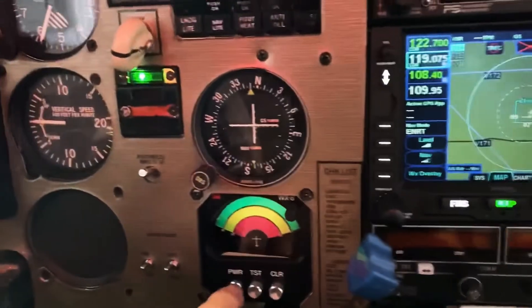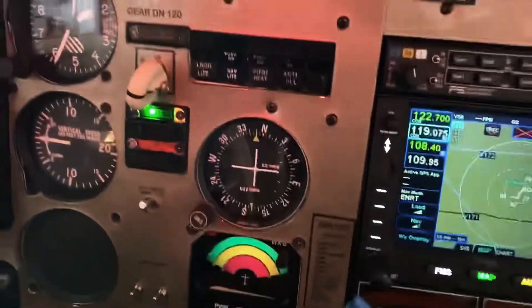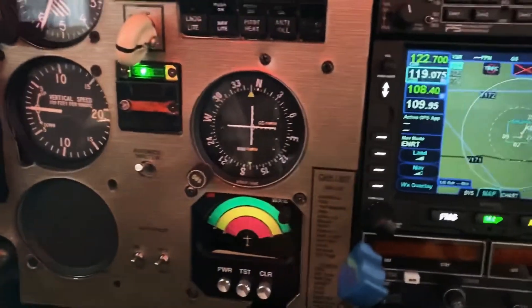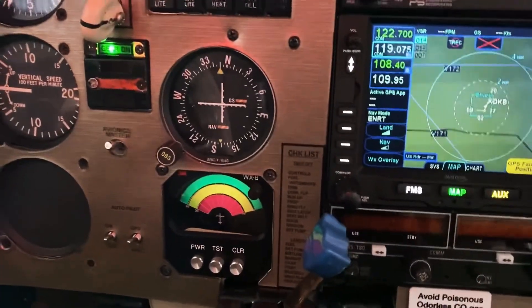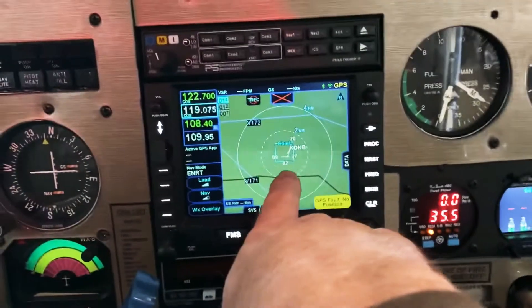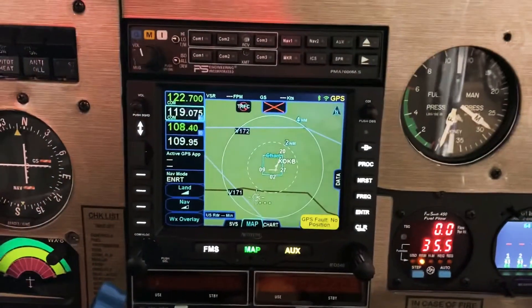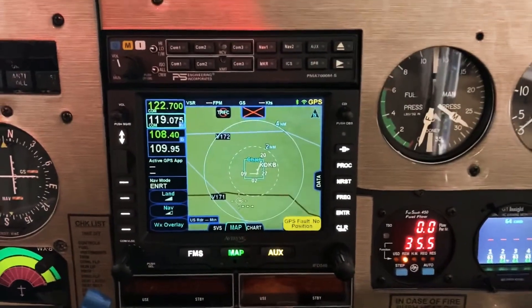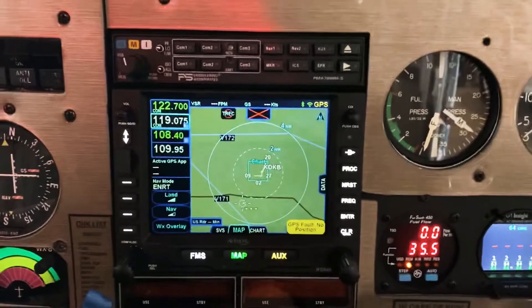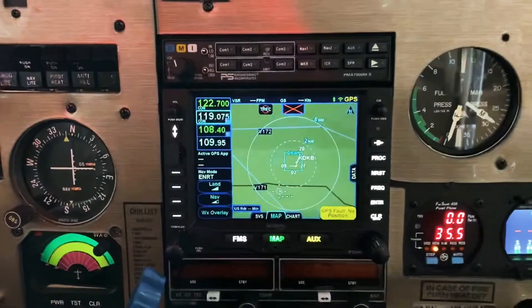I never took out the WX-8. This thing works like a charm — never a problem. When you're IFR, it's nice to have some other type of weather on board. This will also show the free ADS-B weather, and it works with ADS-B in conjunction. But I also have XM Weather in the back which I'll show you in a minute. So I use both to compare — it's always good to have backups.